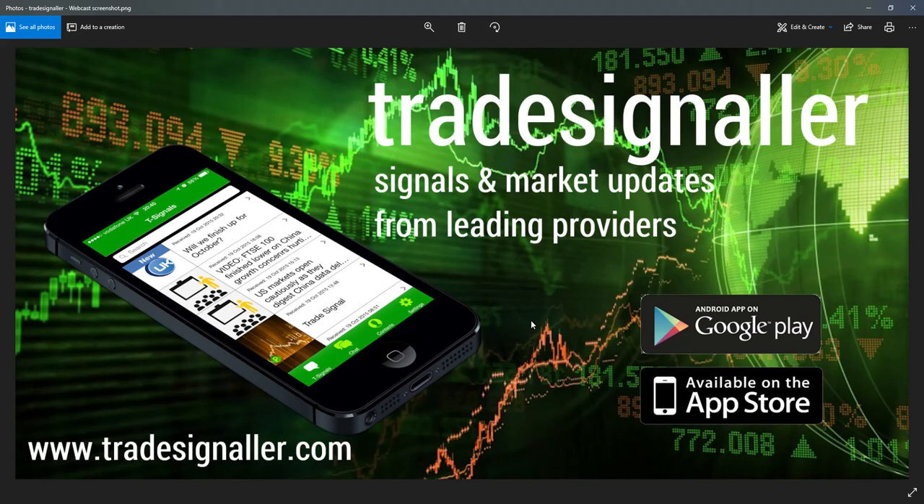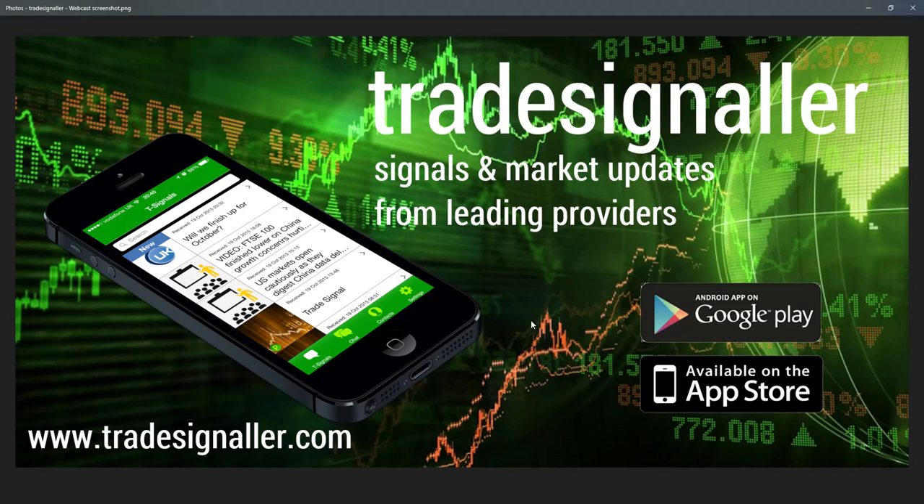Good morning, it's Adil Fazal here, market analyst at CFDs.com, bringing a review of the European markets for the trading session Tuesday, the 22nd of May 2018. Please be sure to visit TradeSignal — signals and market updates from leading providers at www.TradeSignal.com — and download the apps at the Google Play and the Apple App Store.